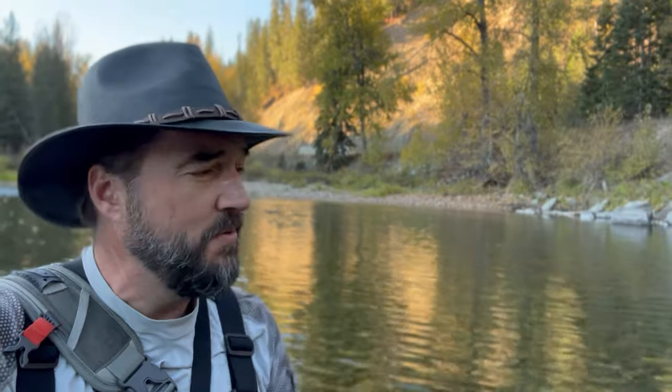Thanks so much for joining me on another episode of Roadside Fly Fishing. Sometimes the best fishing is right off the road — you don't always have to be off the grid. If you're new to fly fishing and need a little help with your cast, I put together a really easy tutorial that'll help get that line out just a little bit further. Until the next time — fish on!